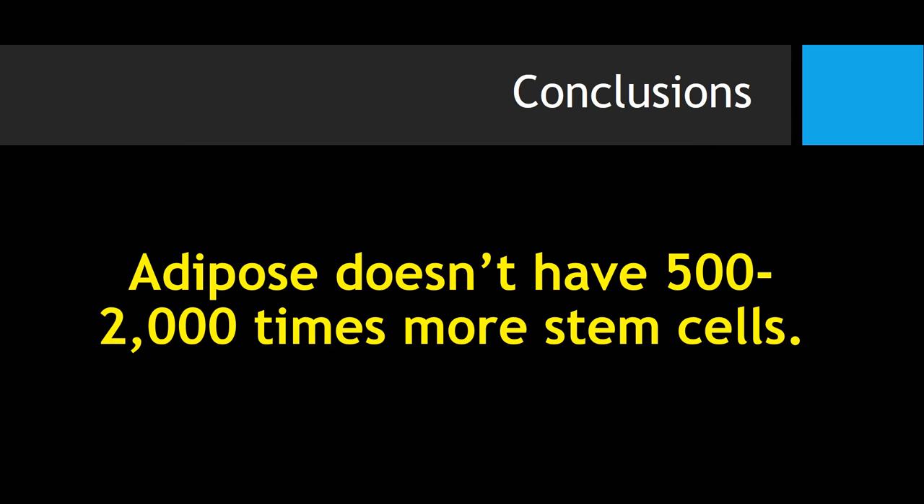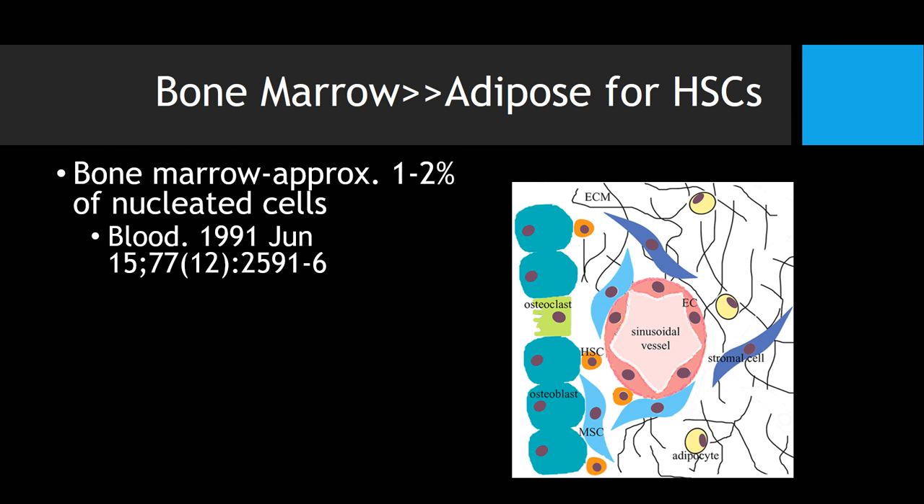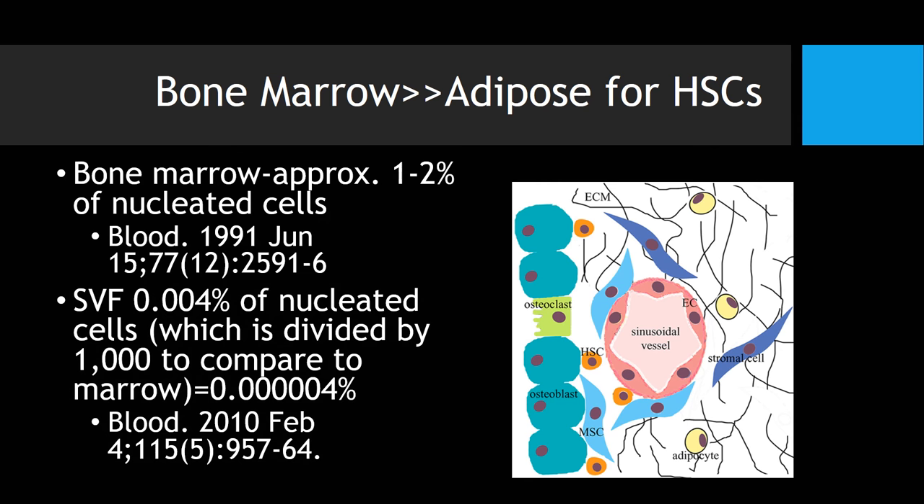So adipose doesn't have 500 to 2,000 times more stem cells. In addition, bone marrow has dramatically more hematopoietic stem cells than fat, and for orthopedic purposes these can be very, very useful.